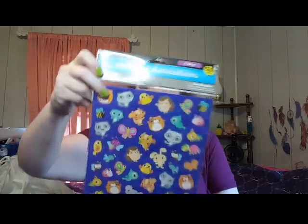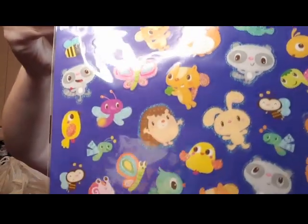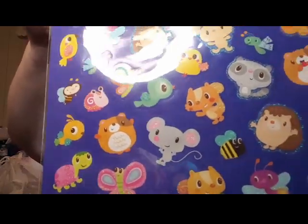These are some more stickers - they're just cute little animals, butterflies, birds, bees, little turtles. Aren't they adorable? I had to get those. Super cute.